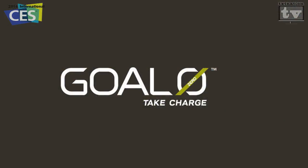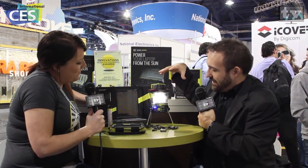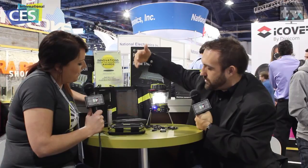We're from Goal Zero, based in Salt Lake City, Utah, and we're all about keeping your gear powered while you're on the go — anything from phones to refrigerators, everything in between, we've got power for it. I can see we have multiple devices here on the table: a camp light, some solar panels, a battery pack, a miniature battery pack, and maybe even a Bluetooth speaker. Tell us a little bit about each of them.